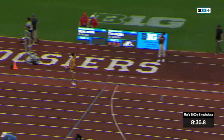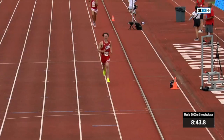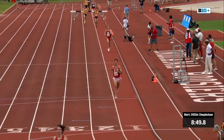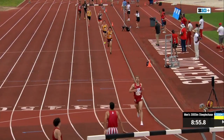No one has contested him here. A pretty easy 8:38, if I've ever seen one, to improve on his finish from last year. That's the Big Ten champion — Matthew Wilkinson, your Big Ten champ in the men's 3,000-meter steeplechase, having finished second here a year ago.